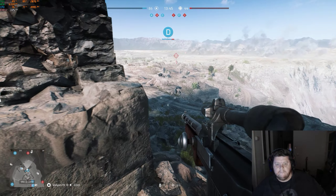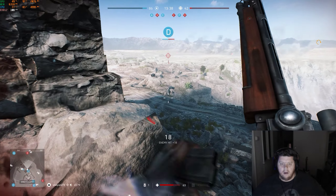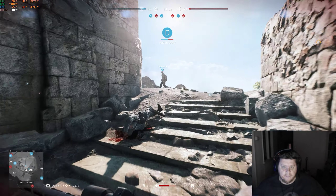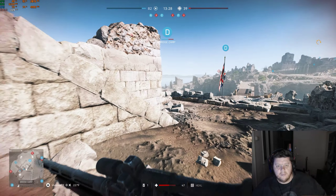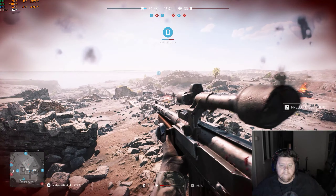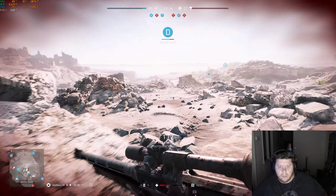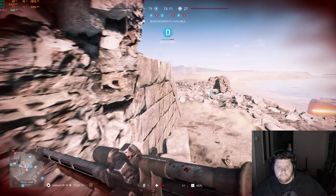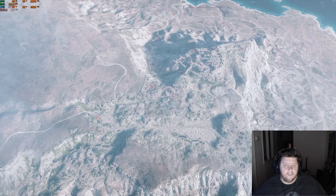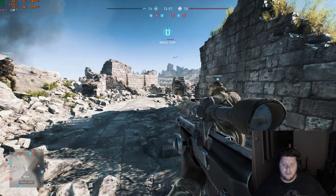I learnt that if you crouch while you're shooting, it's much better. Come on, reload! I was just about to kill that guy. Man, I freaking love this game — so good.